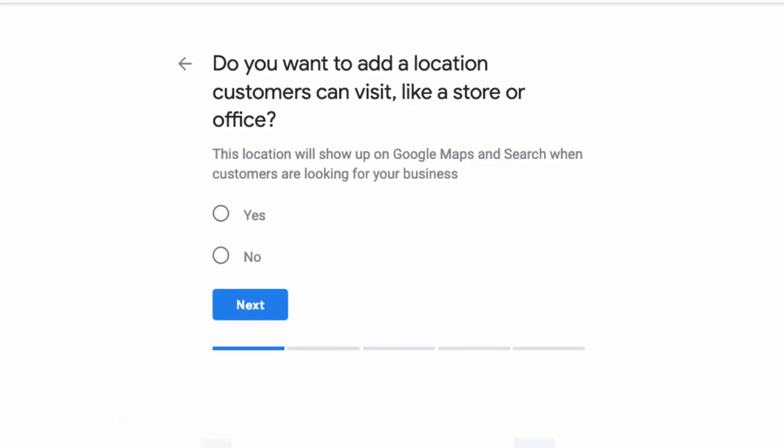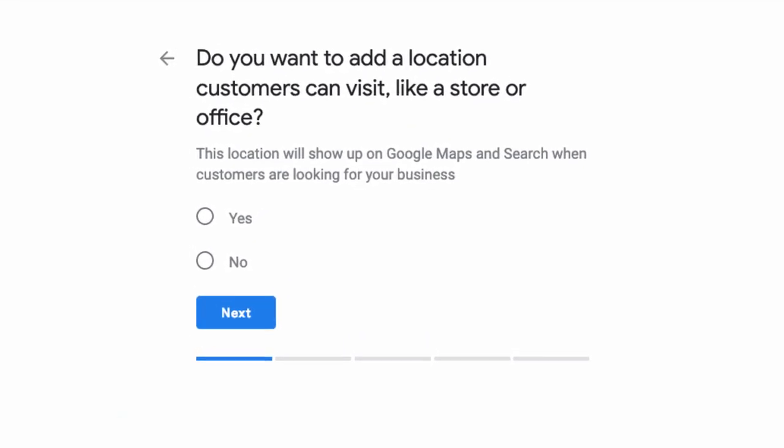One of the first things people get tripped up on when they set up their listing is this question: do you want to add a location customers can visit, like a store or office? This is a really pivotal question. If you don't have a storefront or physical brick-and-mortar location, your first instinct would probably be to check no. This is something only you can decide — you need to weigh the pros and cons. If you don't want your home address published, weigh that against the fact that not putting your address potentially limits your ability to rank in that three pack. If you really want to protect your privacy, you can do that, but you're doing it at the expense of your ranking potential.